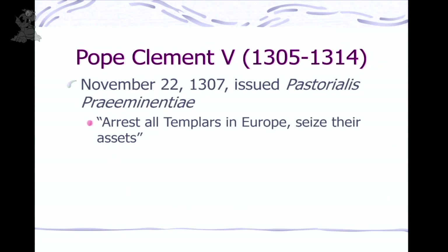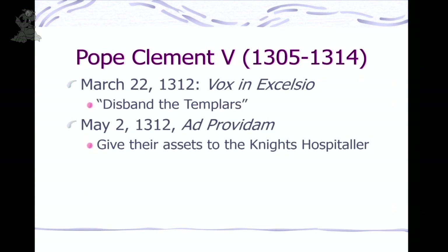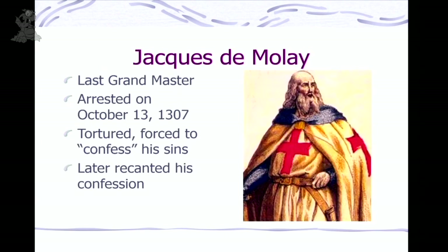Continuing to bully Pope Clement, Philip had him issue a papal bull — Pastoralis Praeeminentiae — ordering the arrest of all Templars not just in France but across Europe. Seize their assets. Philip then took the information from forced confessions. Some Templars had legal experience and might defend themselves, so he said: burn them at the stake — that way they can't defend themselves because they're dead. It was really messy business, instigated by Philip. Then came more papal bulls from Pope Clement: disbanding the Templars in 1312, and Ad Providam — taking anything left from the Templars and giving it to the Knights Hospitaller.